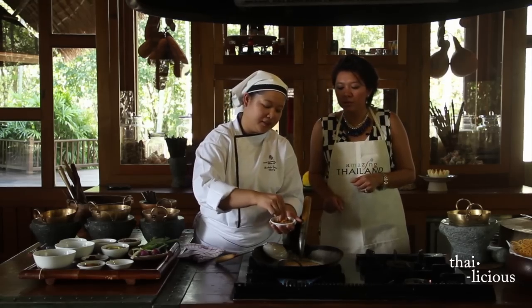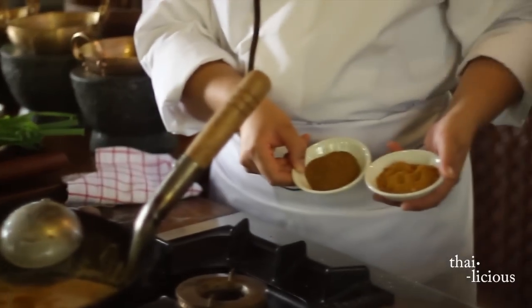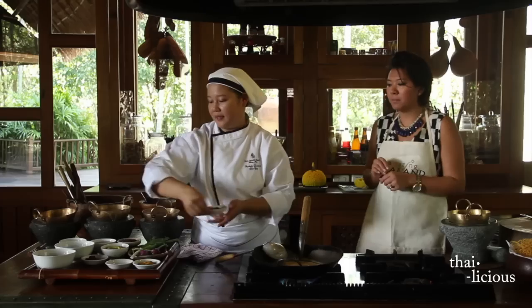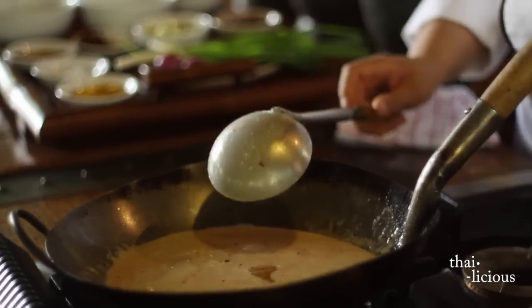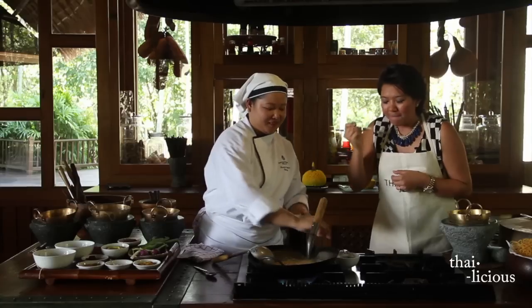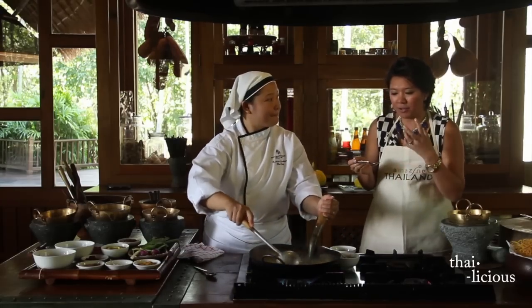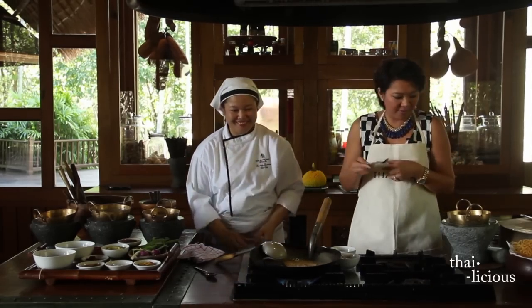After it comes to a boil, add some more ingredients: about one teaspoon of the curry powder — the yellow curry powder. We use just a little bit because it's quite strong. Then add about a tablespoon of palm sugar and two tablespoons of fish sauce. Taste it — the flavor should not be too sweet. We love spicy and not too much sweet. You get a little sweet, a little sour, the taste of fish sauce and curry — it's a perfect combination.